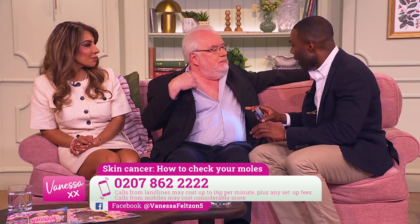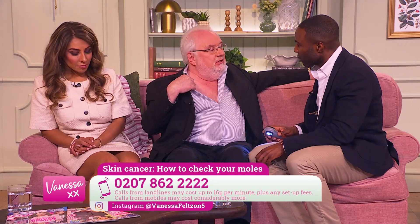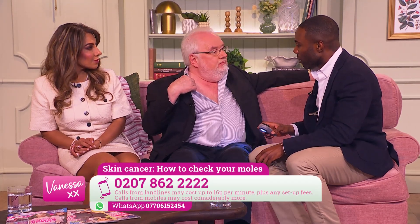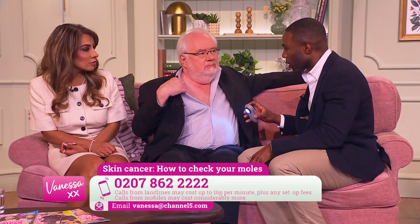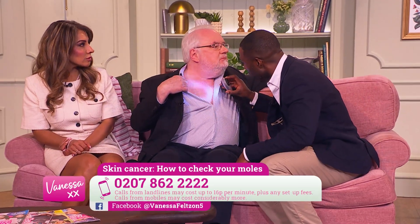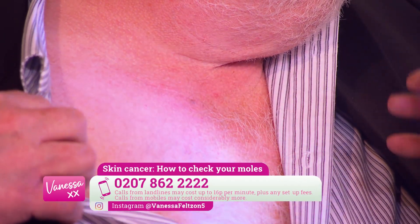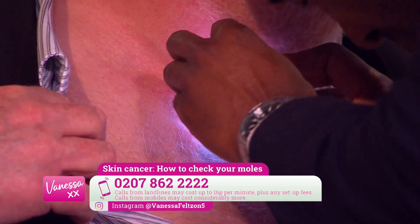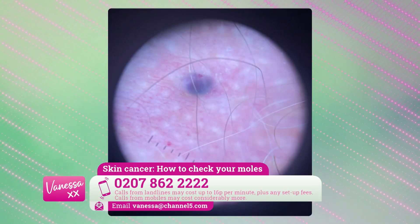Has that mole changed at all? I didn't even notice it until a couple of years ago — I don't know whether it emerged or whether my other skin got lighter. It doesn't cause any symptoms, it's not bleeding or anything like that. So I'm going to shine the light on it — I can see it's all one colour, a uniform bluish-black colour, and it's relatively symmetrical. I can see it's a violaceous to dark blue colour and it's made up of little grape-like structures.